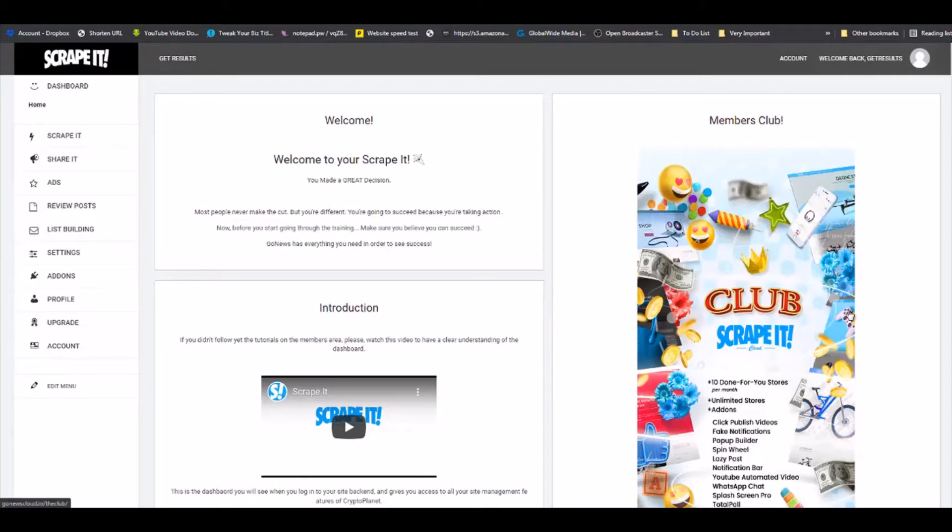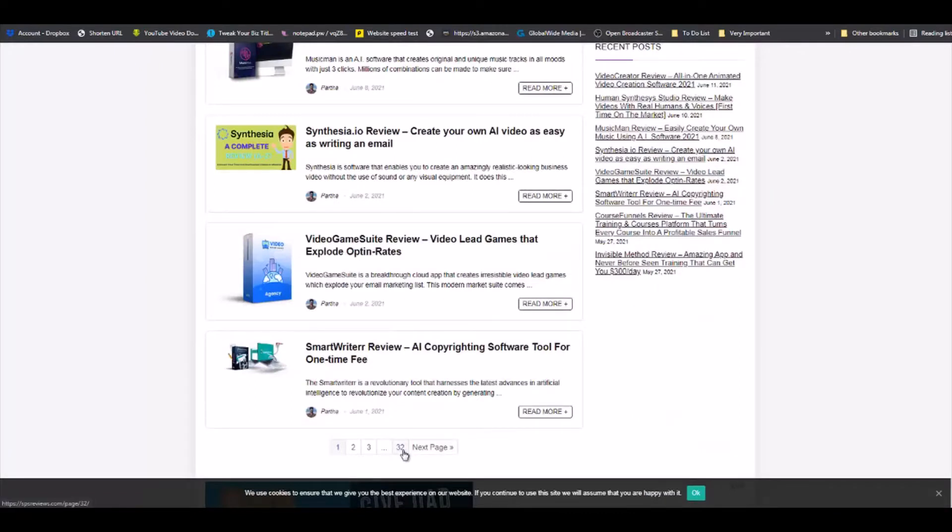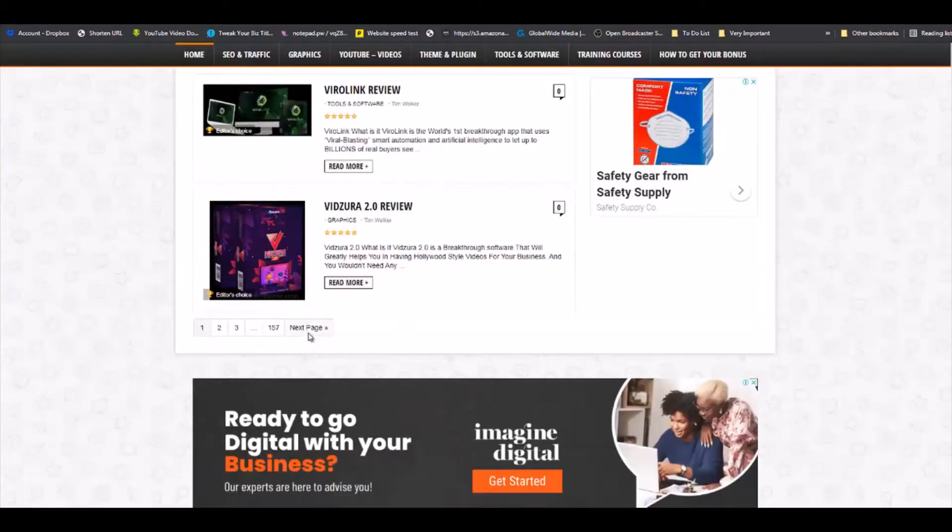Before we build our first professional review, I want to take you to two professional review sites. You can see right here that this guy has created 32 pages of reviews, and this guy has created 157 pages of reviews. These guys have dedicated themselves to creating reviews on a day-to-day basis, and the reason is reviews work.